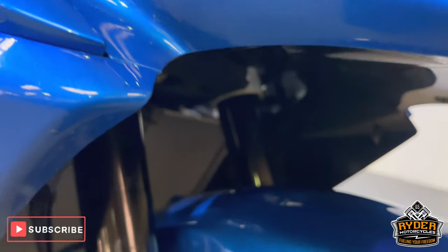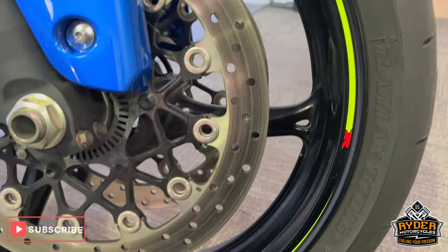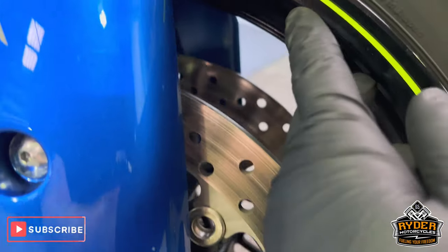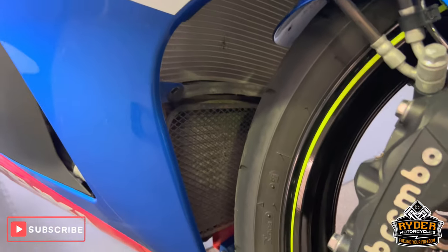The footpegs are really nice, as is the front wheel. You might have the odd tiny little mark on the wheel but nothing out of the ordinary. The mudguard is nice. The radiator is in good condition.